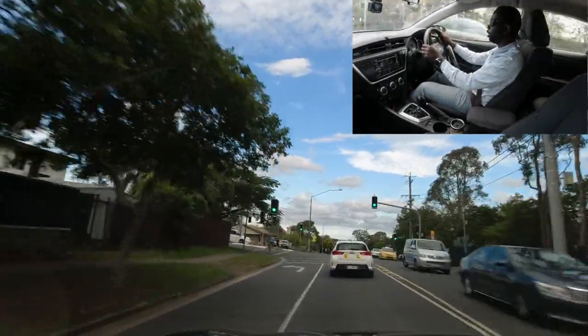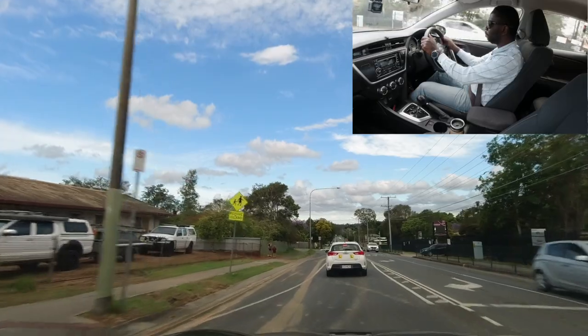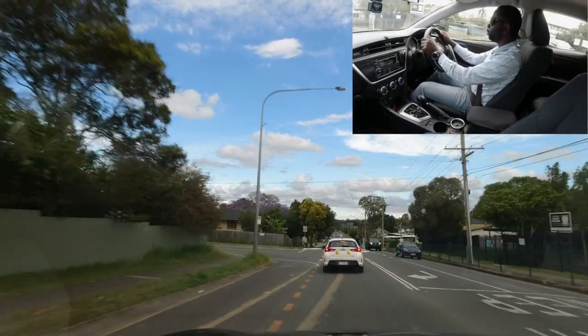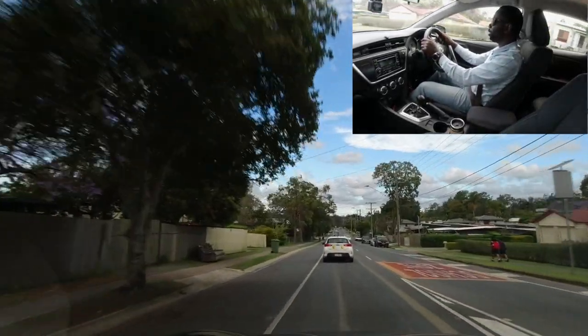Still 40 at the moment — check mirrors and watch carefully through intersections and traffic lights. Be careful around pedestrians; make sure none are crossing. Once you see the 60 sign, you can speed back up.